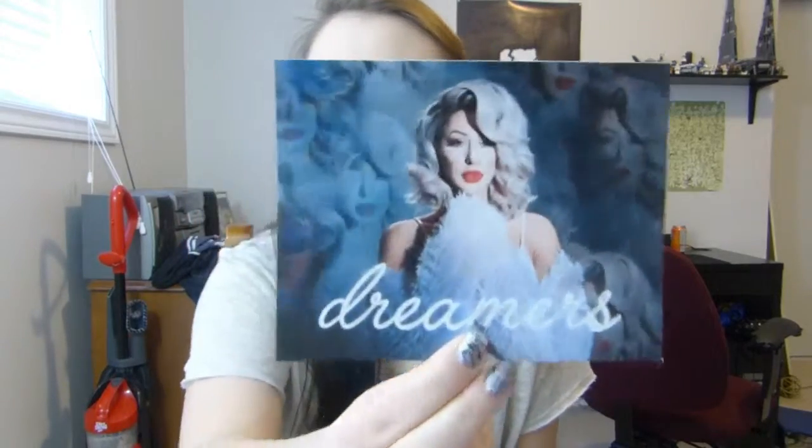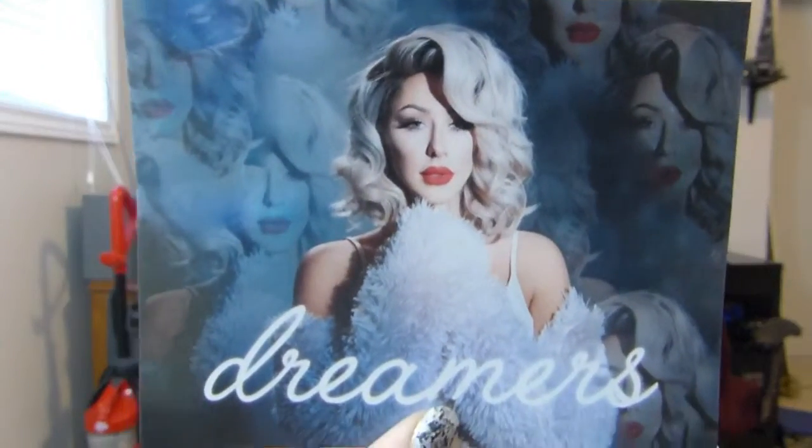The card for this month says Dreamer by Ipsy. I think this is Crispy, the YouTuber Crispy. It says this month create looks that celebrate every side of your unique beauty, from natural and understated to high fashion and ultra glam. I guess this one's kind of like an old fashioned glam, Marilyn Monroe kind of thing. I'm excited about that.